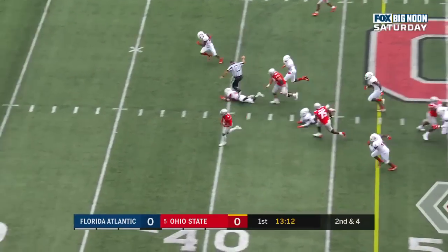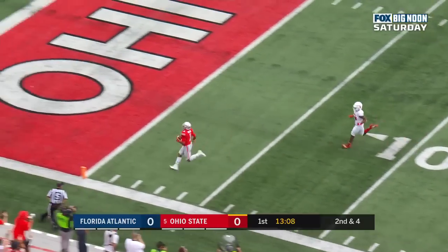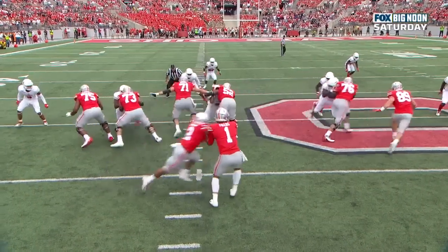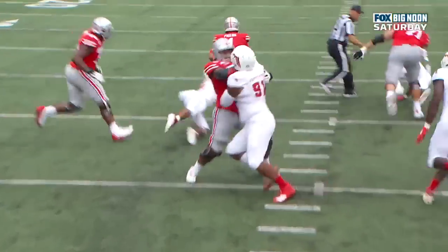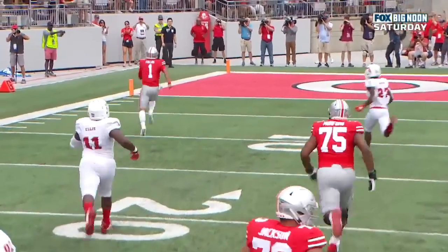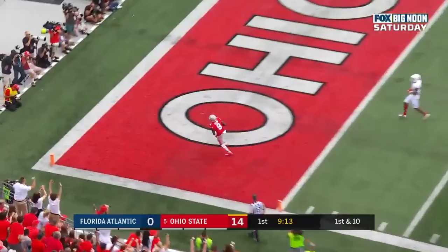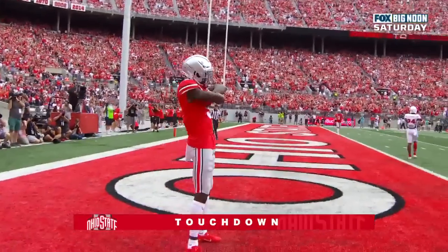Fields on the carry — watch out! Justin Fields, hello Columbus, 51 yards. Justin Fields gets a big hole because the FAU players' eyes are all going with Dobbins on the offense's right. Fields with a big hole, and then you see that explosiveness. First down. Fields lets it fly — touchdown Ohio State, Benjamin Victor, 32 yards.